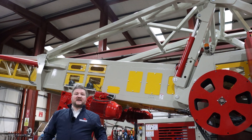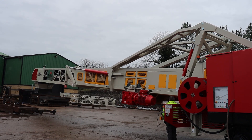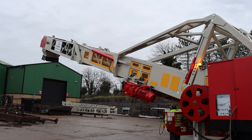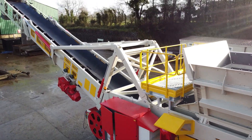The incline boom has a luffing range of 0 to 20 degrees. This is achieved by two hydraulic rams on the support trestle. For safety, the support trestle can be manually pinned as well as having anti-burst valves fitted as standard.